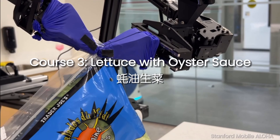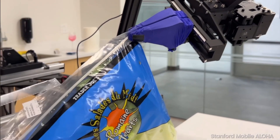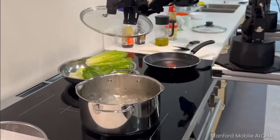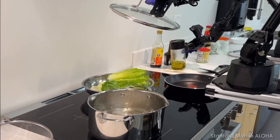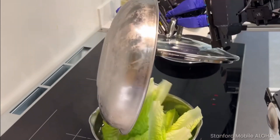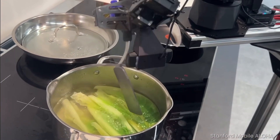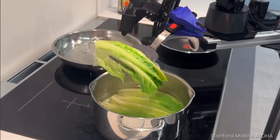Mobile Aloha addresses two primary challenges in robotics. First, it tackles the prohibitive cost historically associated with high-quality bimanual mobile manipulators, which often exceed $200,000, by offering a viable alternative at a fraction of the cost. Second, it confronts the complexity of high-performance bimanual mobile manipulation, with imitation learning on a low-cost platform making it an appealing prospect for widespread research and practical applications.